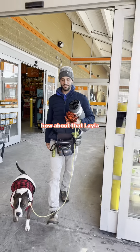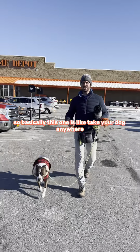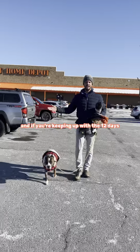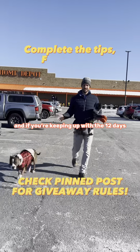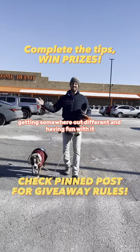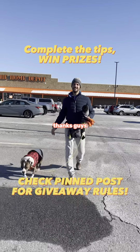So basically this one is: take your dog anywhere, have fun with it, be safe, be responsible. And if you're keeping up with the 12 days, go ahead and DM me some footage of your dog getting out somewhere different and having fun with it. Thanks, guys.